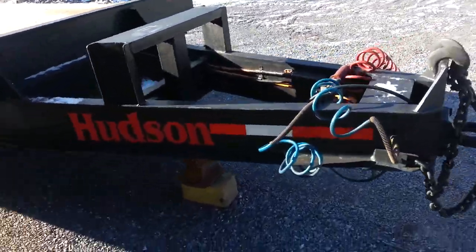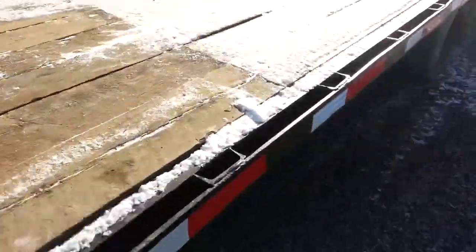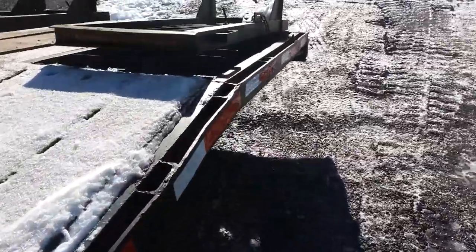Hey guys, we have this Hudson trailer here. I'm just going to walk around. It's got a good deck, 18 feet flat, 5 foot on the beaver tail. It's an equipment trailer.